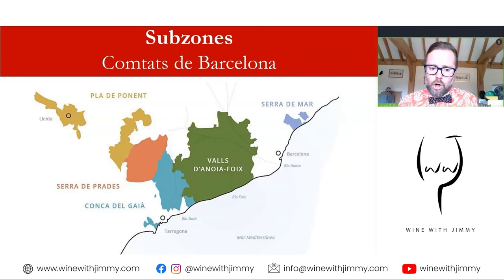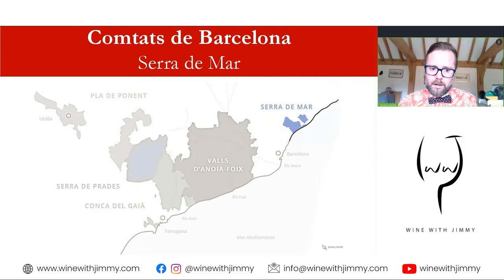Let's drill down into each of the sub-zones of the Conca de Barcelona. First, the Serra del Mar — you've got the mountains of the sea here, close to the Mediterranean, experiencing a Mediterranean climate. It's just around 15 kilometres to the north of Barcelona, making it a lovely, unique natural landscape in the middle of wonderful rolling mountains and hills.